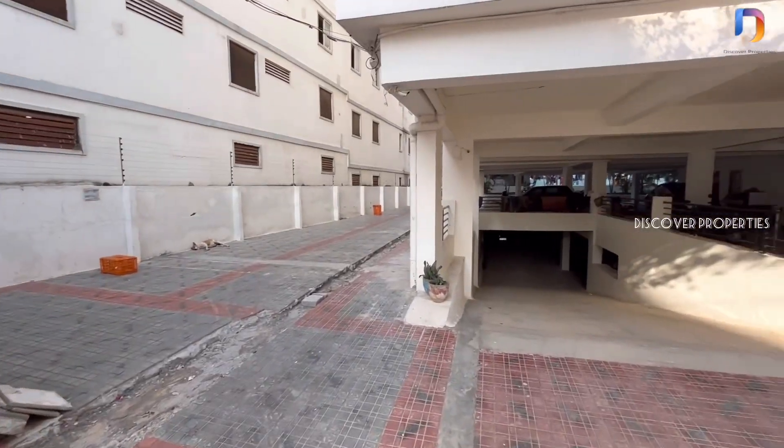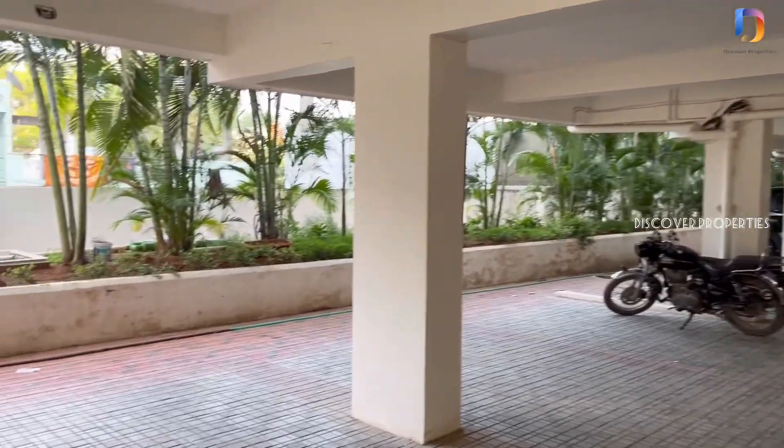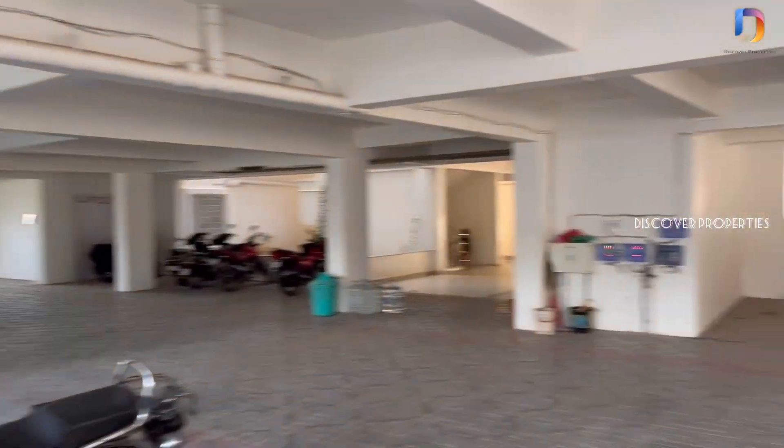Hello Property viewers! Welcome to Discover Properties. Here we are looking at a G-plus-5 floor semi-gated community. This location is Alkapuri Township.